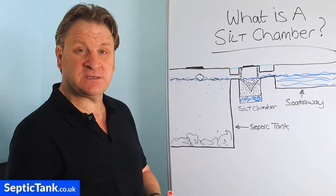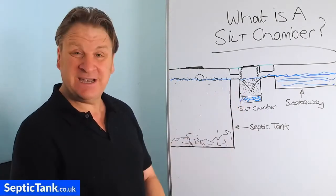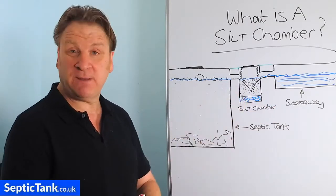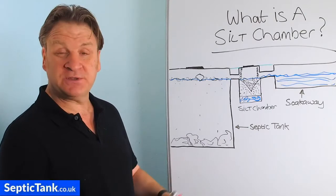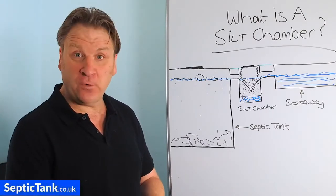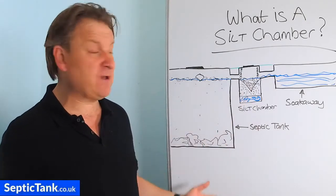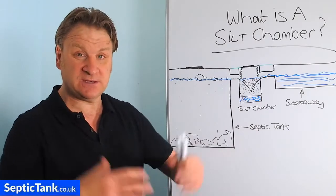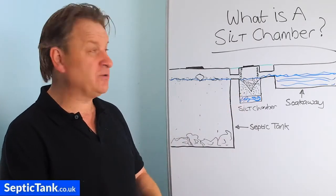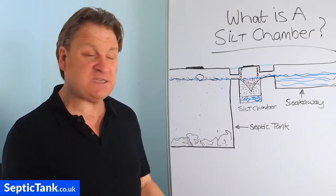This is called a German silt chamber and they're fantastic — they've revolutionised the septic tank industry. They can add literally 25 to 35 years to your soak away. They cost around 300 pounds, with larger ones at four or five hundred pounds. Compare that to forking out three to six thousand pounds on a new soak away, or even twelve thousand on a new septic tank and soak away — these are worth their weight in gold.